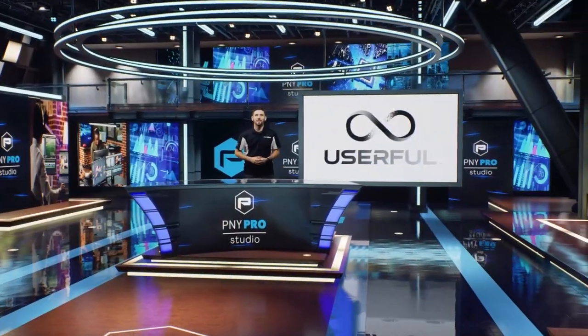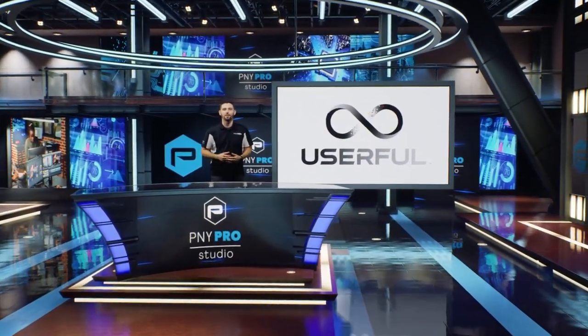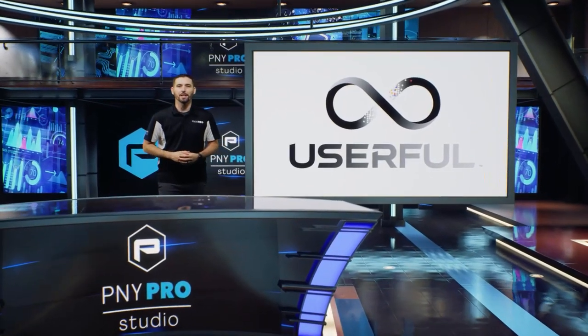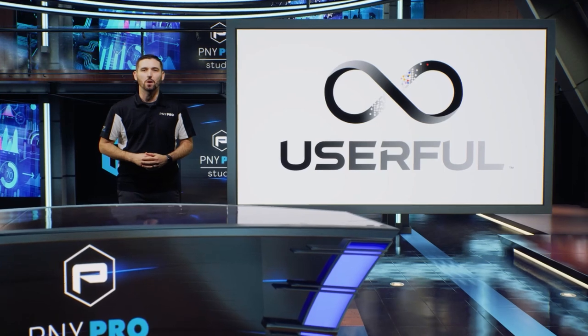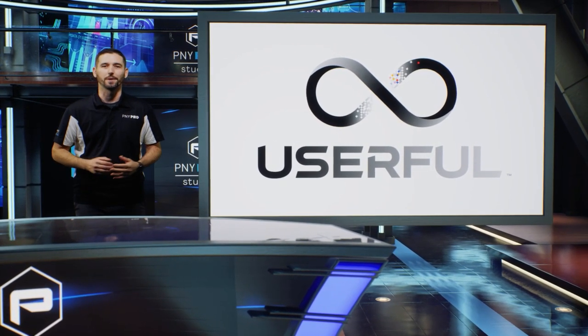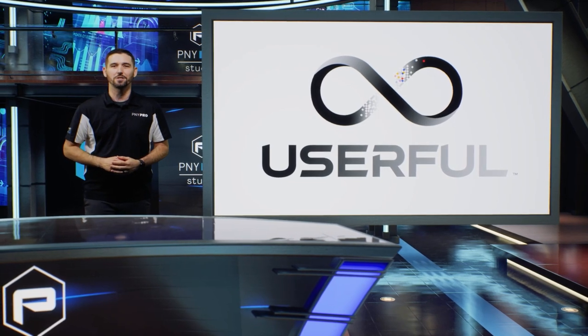Hello, I'm Derek from the PNY professional team, and we're excited to highlight our valued partnership with Userful. Userful is a leading provider of software-defined AV over IP for advanced operations of mission-critical environments and core workflows, serving IT organizations worldwide.